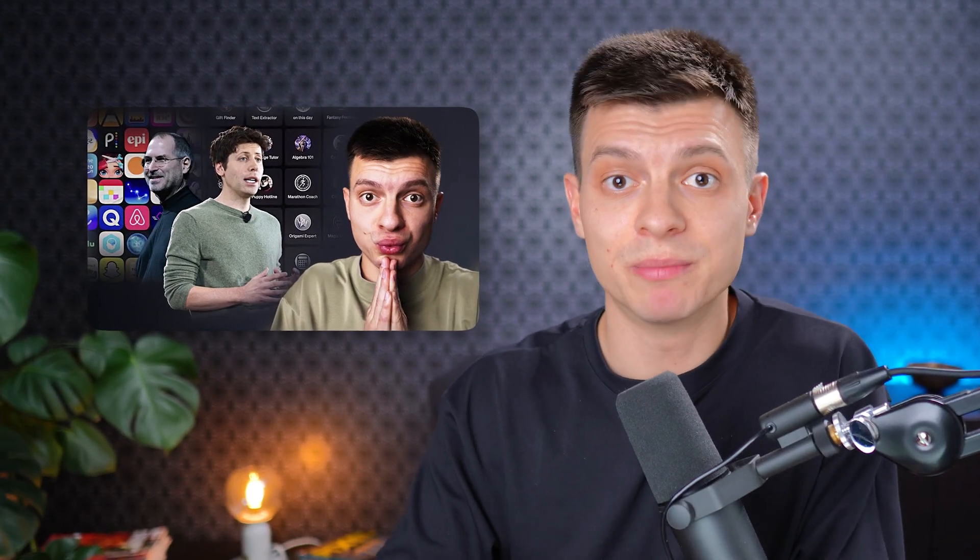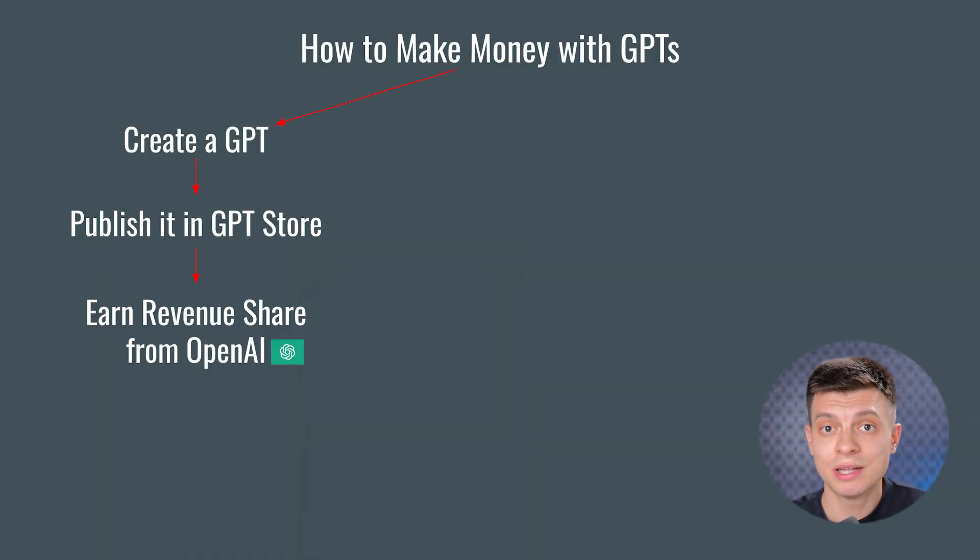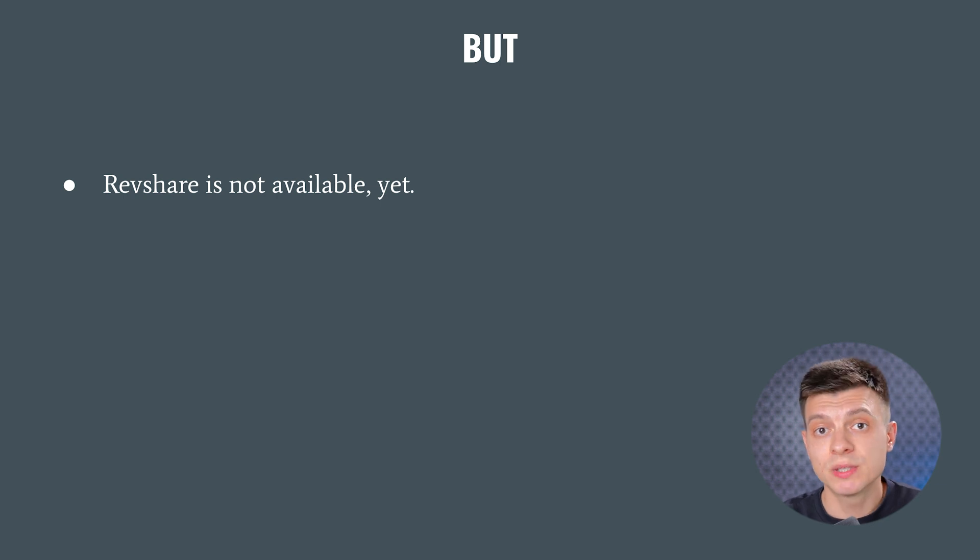The expectation was that we could do the same with GPTs and GPT Store. I even made a video about this back in November. During the OpenAI Dev Day event in November last year, Sam Altman said that OpenAI would introduce revenue sharing for GPT creators. Create a GPT, publish it in the GPT Store and earn some revenue share from OpenAI. But I am quite skeptical about this. Revenue share is not available yet — it was supposed to be introduced by the end of Q1 this year, but it wasn't, at least not for all.